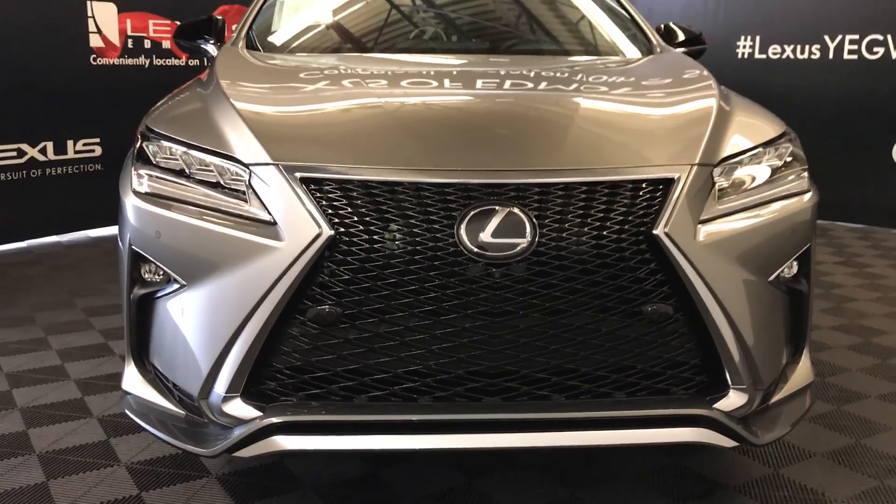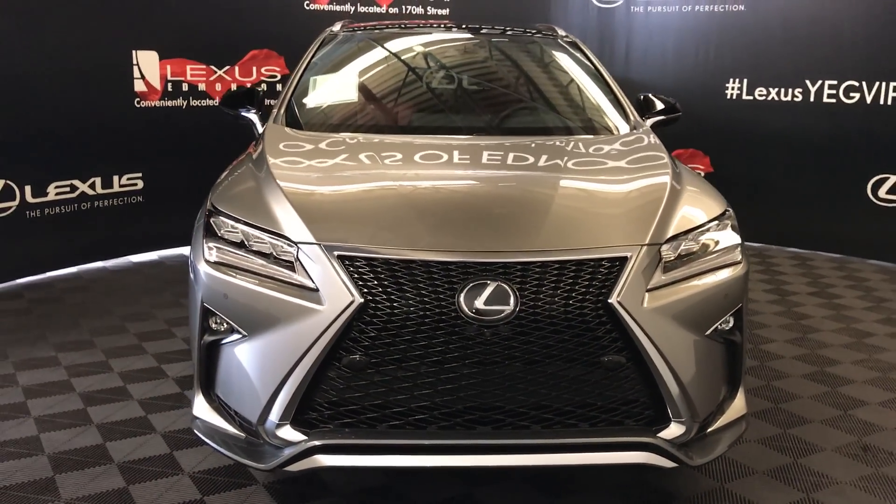So come on down to Lexus of Edmonton and check out all the new 2019 RXs.